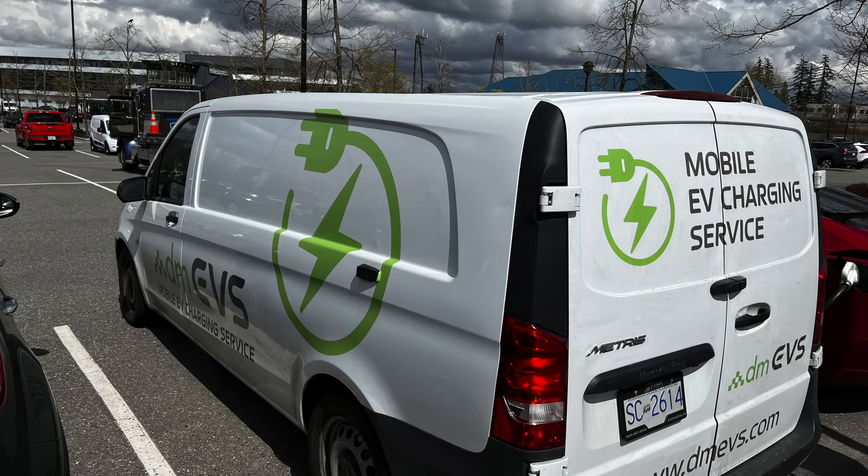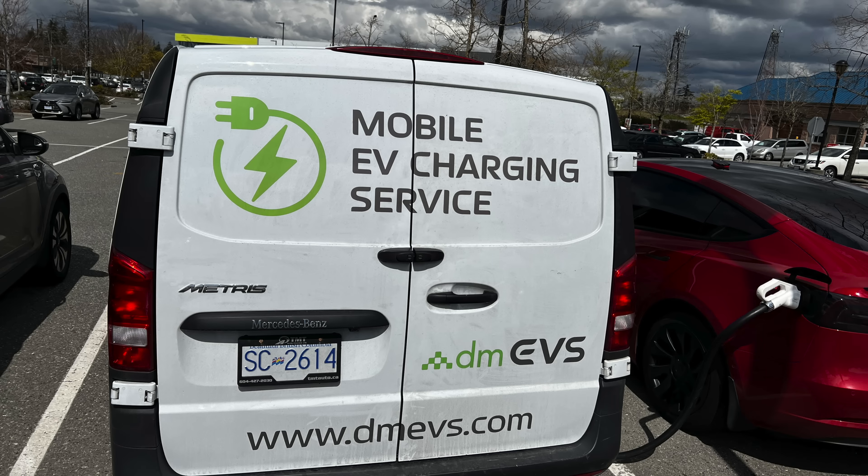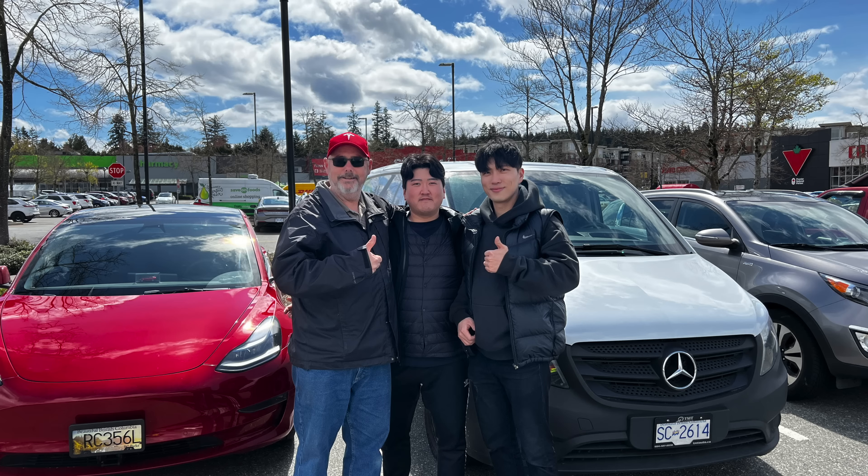If you're interested in finding out more about this solution, there's a link in the description — go ahead and check them out. Their service was outstanding and I would recommend them to anybody, especially if they're in a situation where their battery is low or dead and they can't get to a charger. Thanks for watching.